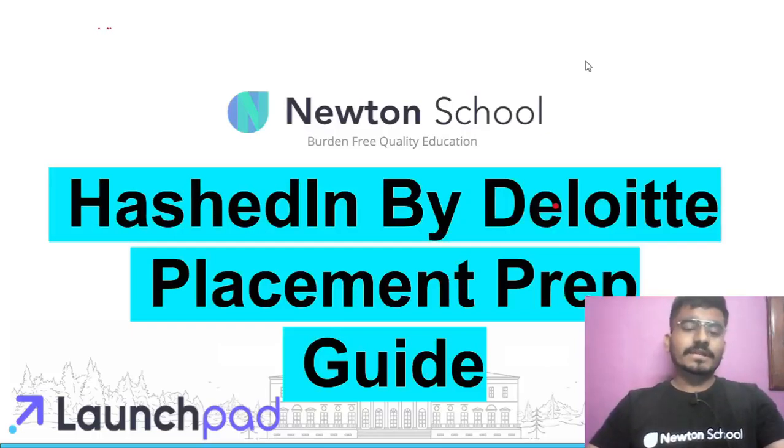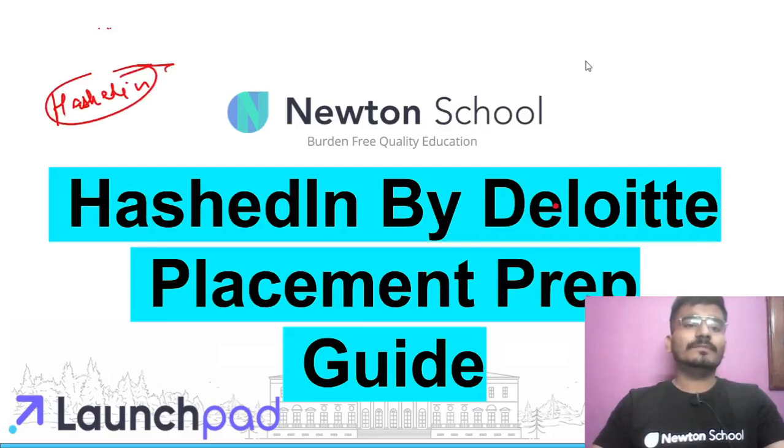Hello guys, I am Itesh Tripati and I am your instructor at Newton School. In this video we are going to talk about HashedIn by Deloitte placement preparation guide. We will see about HashedIn — if you have heard about this company, it is a growing startup and has been acquired by Deloitte, a big MNC.